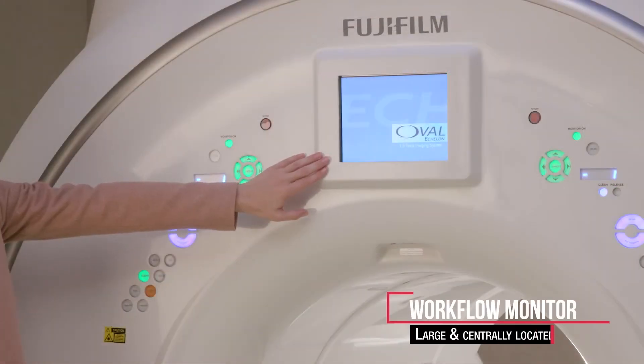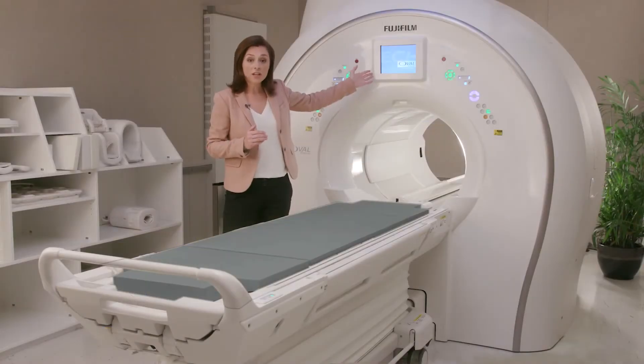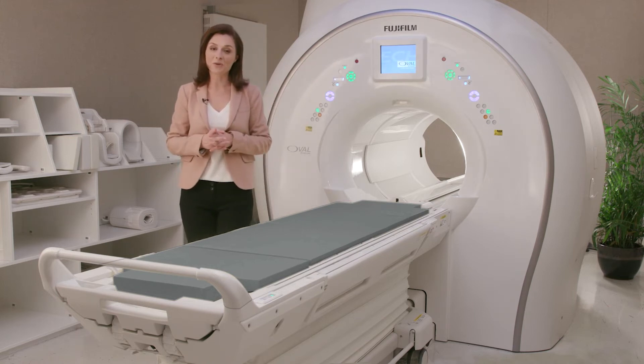Rounding out Synergy Drive is the workflow monitor. Large and centrally located, the workflow monitor provides coil status details, patient and examination information, and the ability to visualize waveforms from the wireless respiratory and cardiac gating modules.